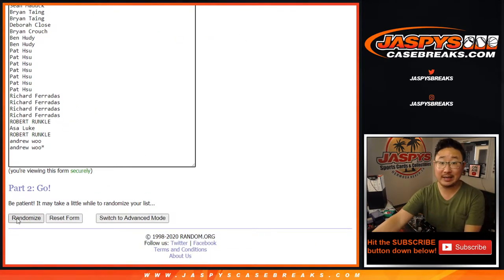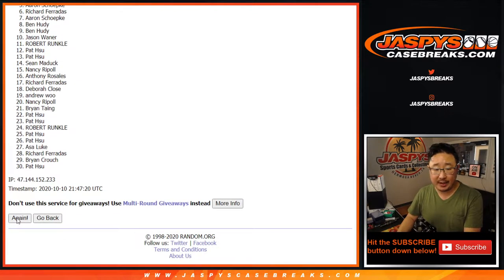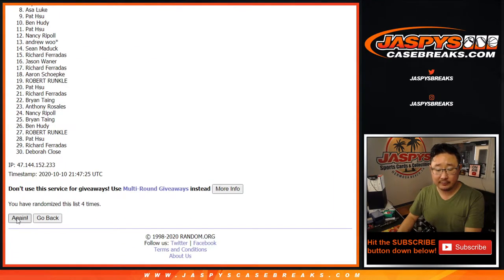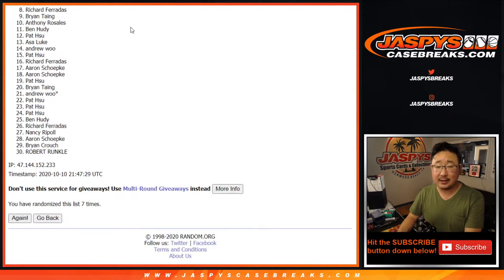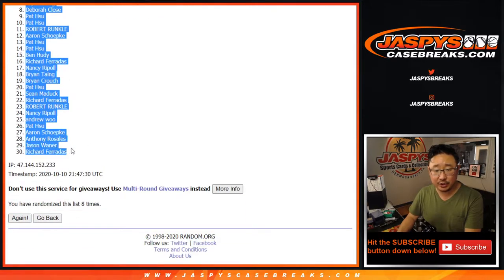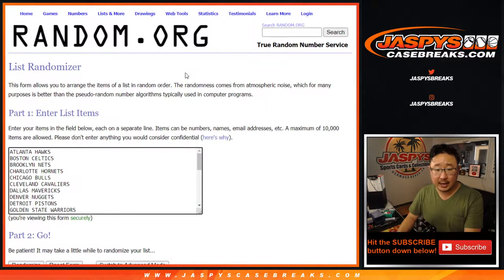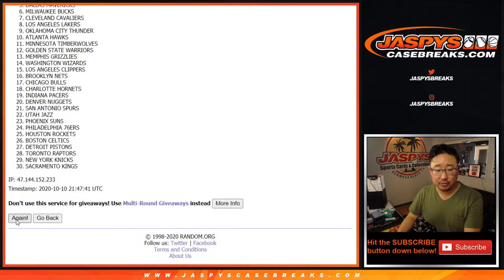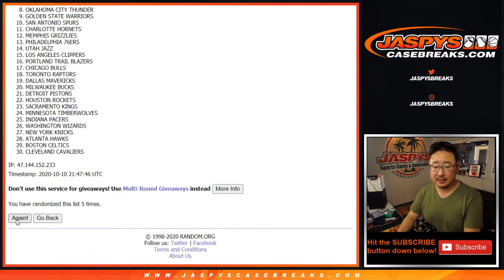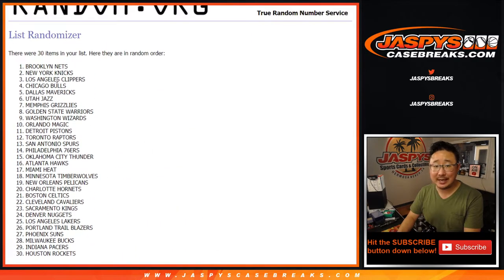So obviously we're going to do the break itself first, and then we'll do the re-randomizing at the end with a new dice roll. Rolling two through eight and final time — after eight times, we've got Ben all the way down to Richard. Now let's assign a random team, eight times for the teams. After eight times, we've got Nets down to Rockets.